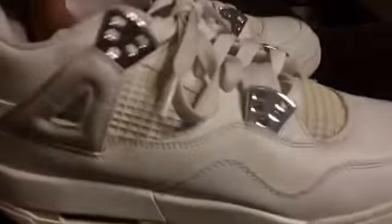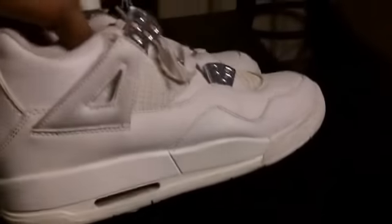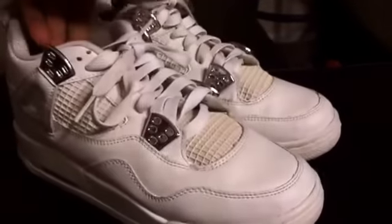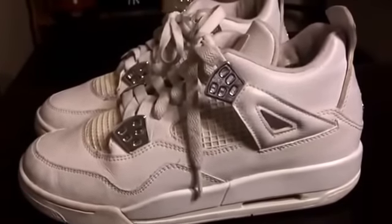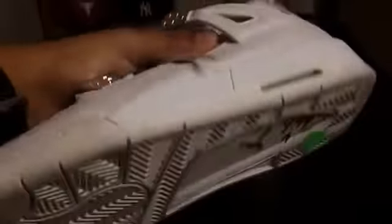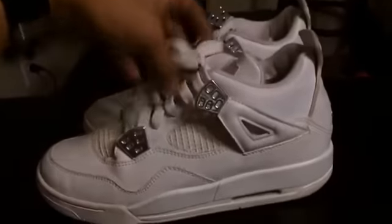Then at Salvation Army I went ahead and grabbed these Bling 4s — they're actually super clean. The lady hooked it up and gave me 50% off so I actually got these for only $5. Shoutout to the Salvation Army for hooking it up. Size 5.5 so if you're interested hit me up.